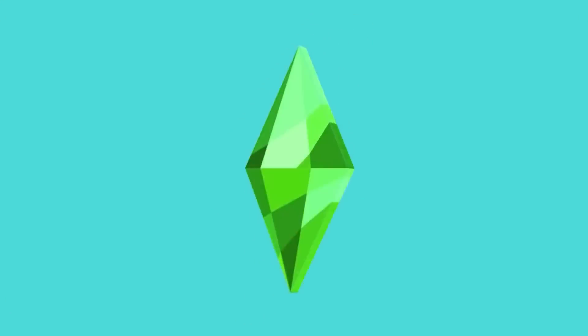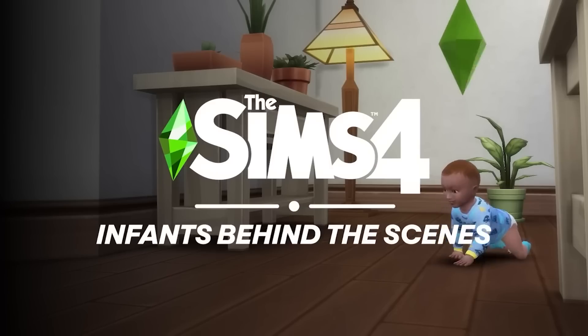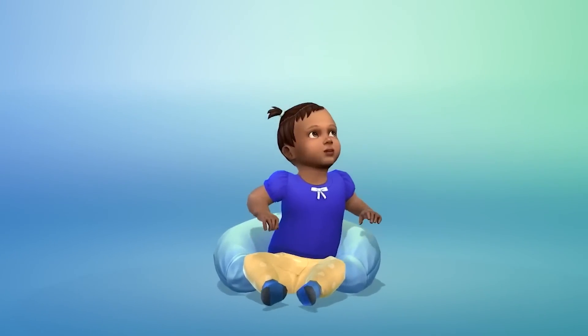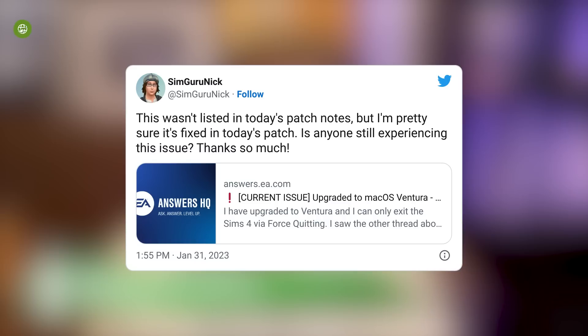In yesterday's update we received a handful of base game bug fixes and also fixes for other packs. There were accessibility and UI improvements for console. Medical wearables were added, but unfortunately they're not perfect - simmers had a lot to say about the binders in particular, which I'll get into more in a moment.